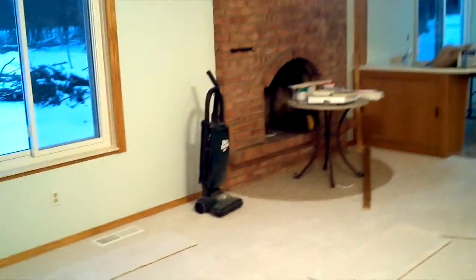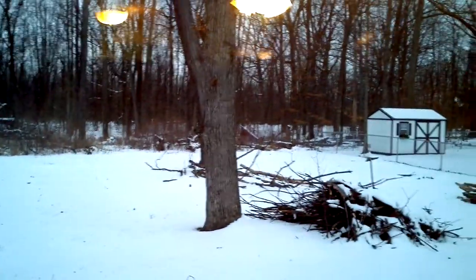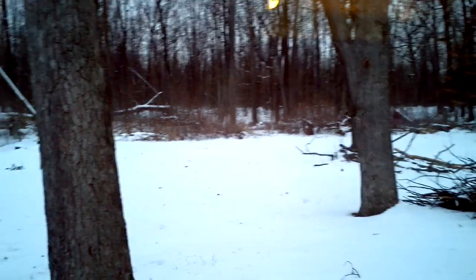Going back down the hallway to the living room area — fireplace, and a lovely view of the backyard. That's all parkland behind the yard, so it's just forest for quite a ways. Which is nice.